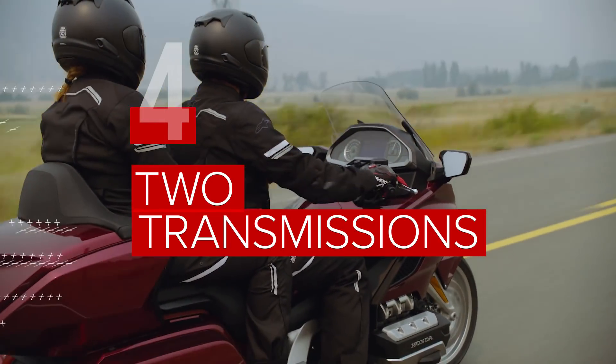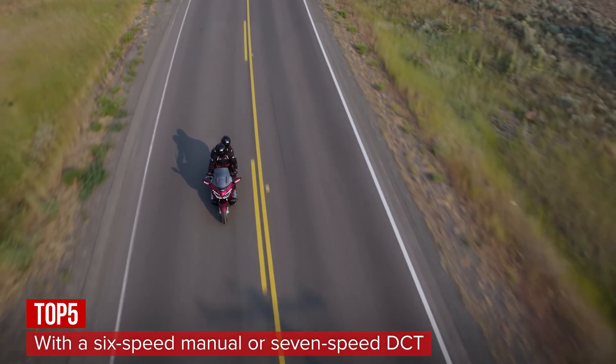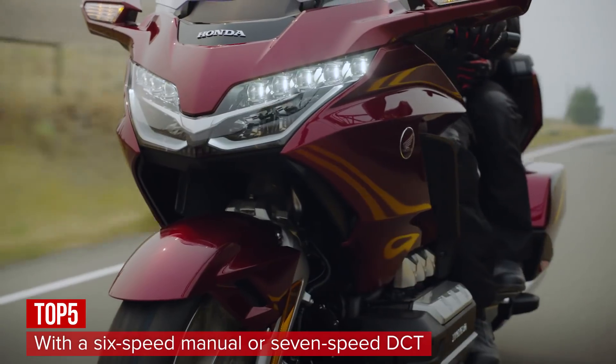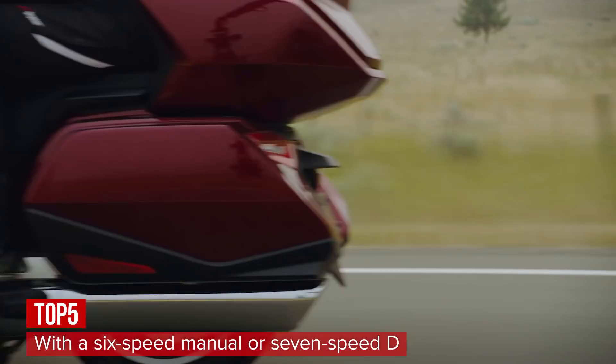While you can still get a manual transmission if you like, now at 6-speed, Honda's added a 7-speed dual-clutch transmission into the mix. The DCT shifts incredibly smoothly and is definitely the way to go for the ultimate touring experience.